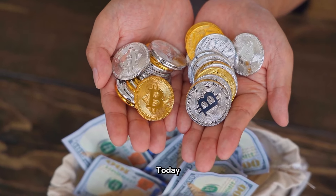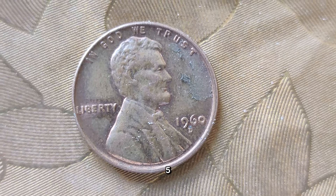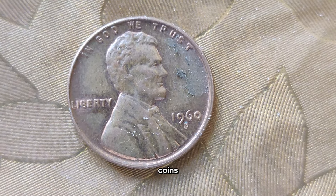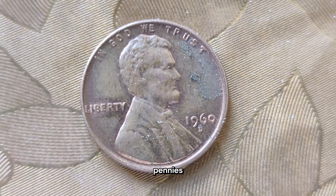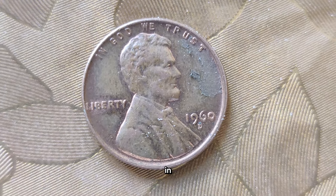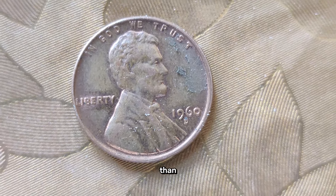Welcome back to Z-Coin. Today we're diving into the world of numismatics to uncover the top 5 ultra-rare Abraham Lincoln penny coins that could potentially make you a fortune. Abraham Lincoln pennies are among the most iconic coins in American history, but did you know that some of them are worth far more than their face value?